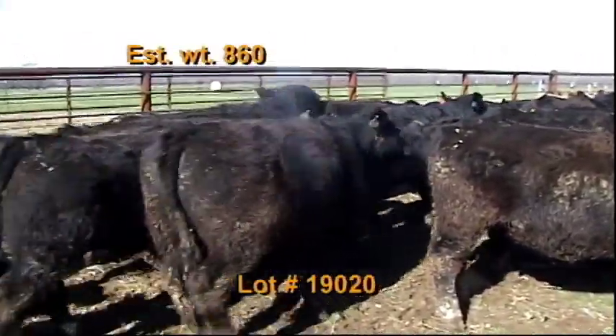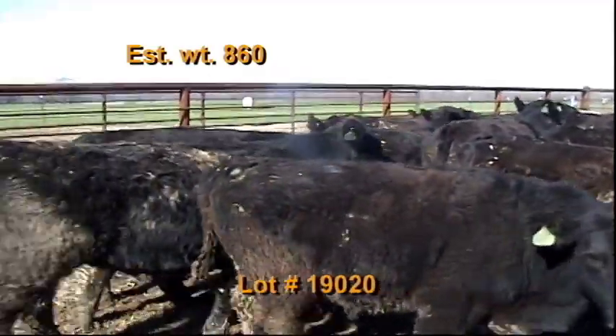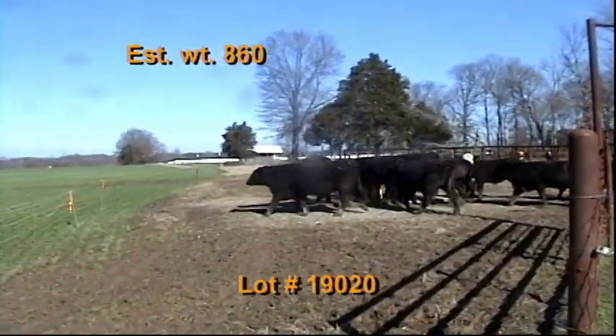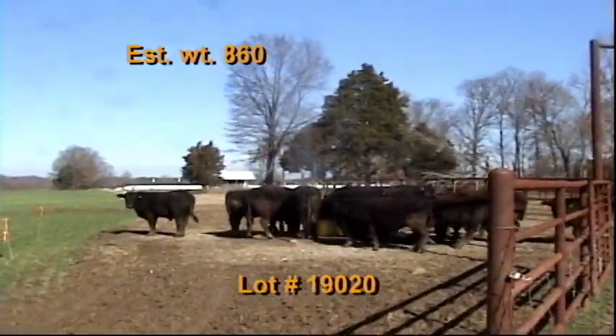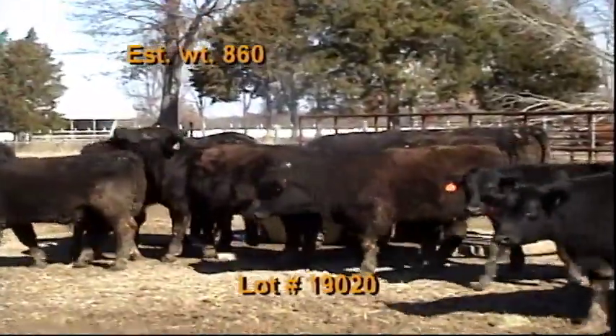They'll be penned at 7 a.m. morning of weigh-up. They'll be weighed on the Clark Farm scales at 9 a.m. with a 2% shrink. Cannot weigh on Tuesdays. Another really nice set of home raised steers — a repeat consignor for us. 31 steers weighing 860 pounds. Nice set of cattle.